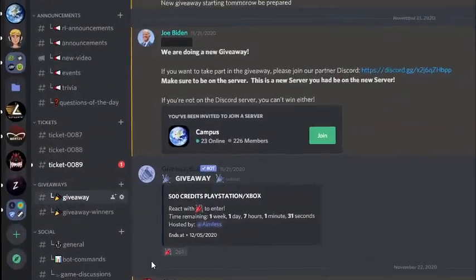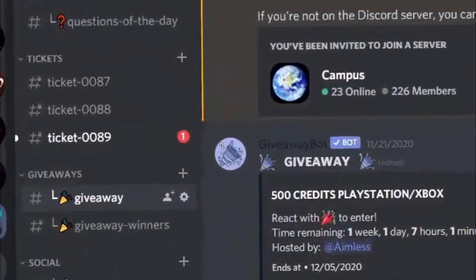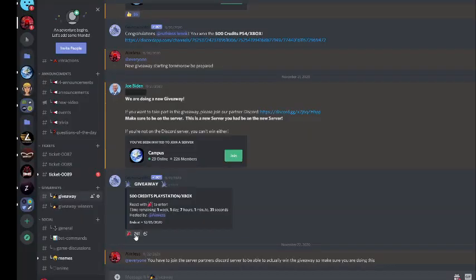Now that you're in the Discord you should see this screen. All you have to do is click the giveaway channel, then click this emoji and join the server link above. And now you should be entered in the giveaway.